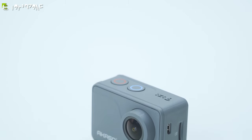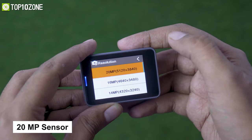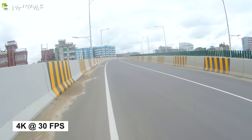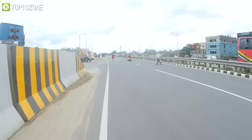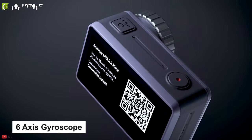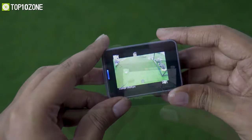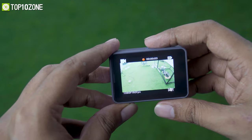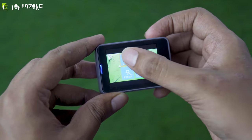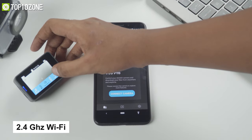The Akaso V50 Pro is a unique and powerful action camera that lets you shoot breathtaking shots wherever you go. Packed with an impressive 20 megapixel sensor, it can record videos up to 4K at 30 frames per second to ensure you get every detail in rich, vivid colors. With built-in electronic image stabilization and a six-axis gyroscope, it detects position and motion changes to produce stable videos. It features a two-inch high-responsive IPS touchscreen with an intuitive UI, making control super easy and convenient.